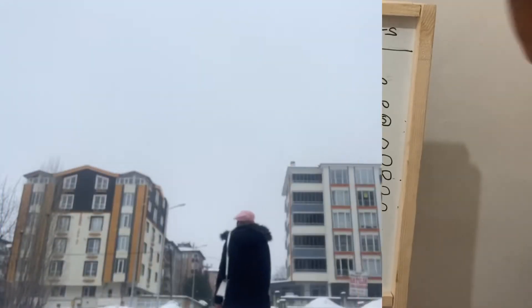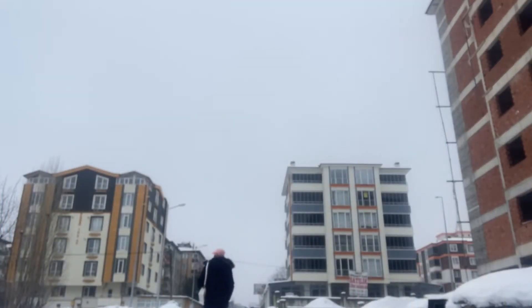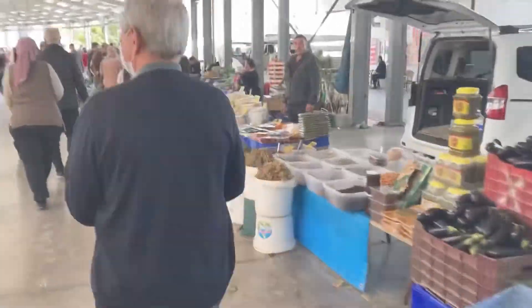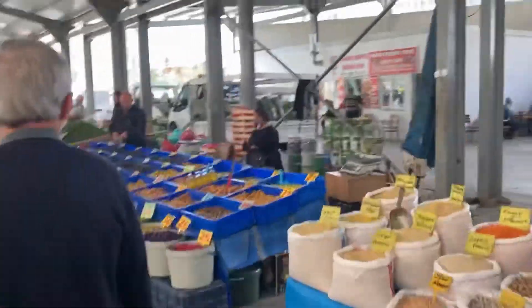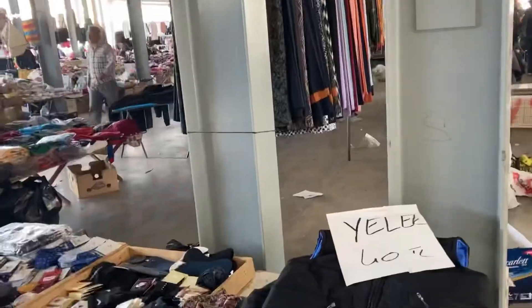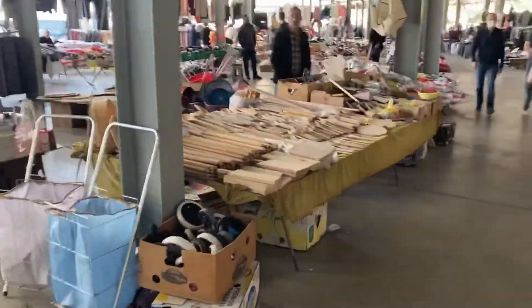Now let's go to the food section. 'Merhaba arkadaşlar, hoş geldiniz, nasılsınız? Bugün ne yapıyorsunuz? Bugün pazara markete gidiyorum, alışveriş yapıyorum — et, sebze, meyve, balık alacağım. Sana pazarı göstermek istiyorum, lütfen izle.'